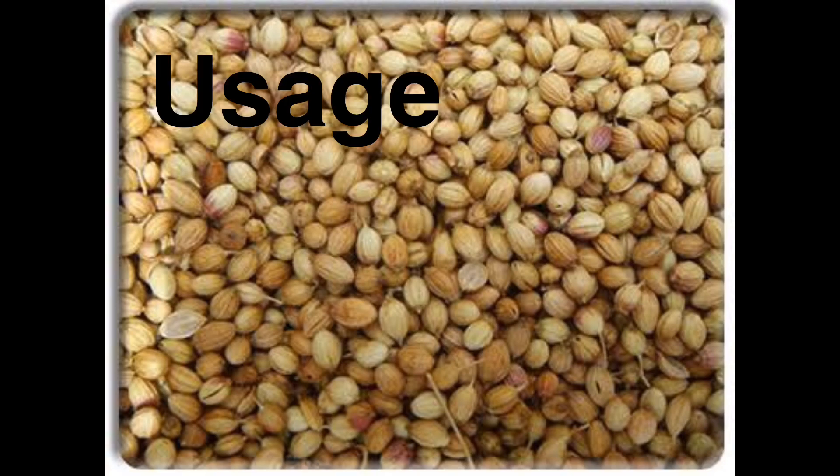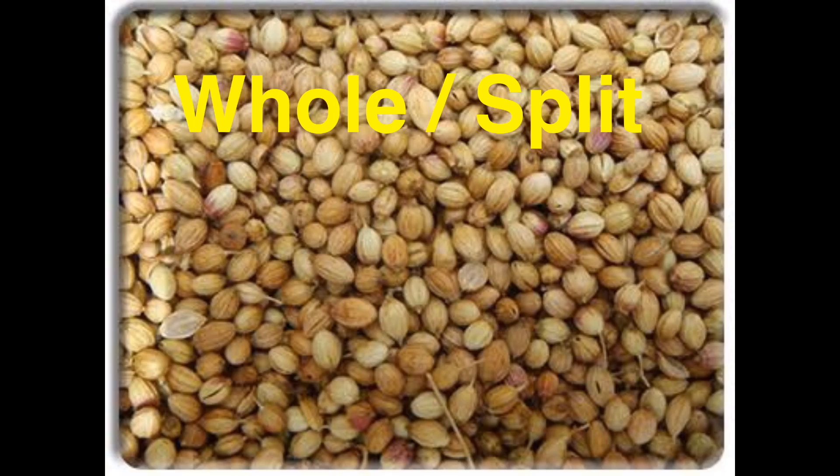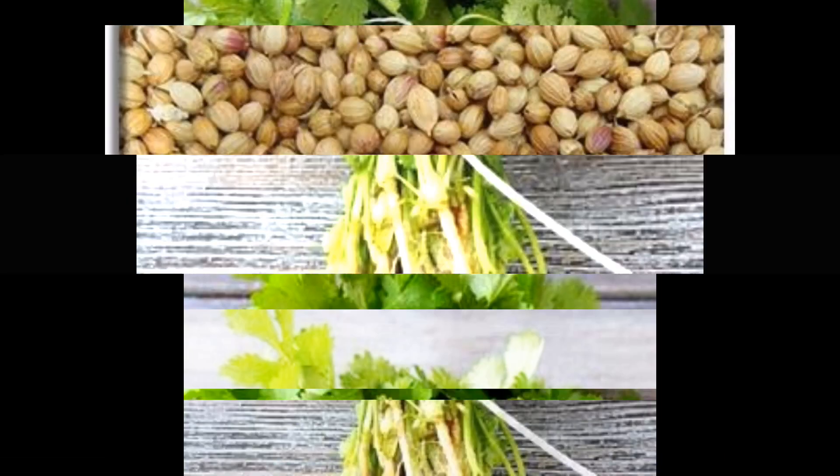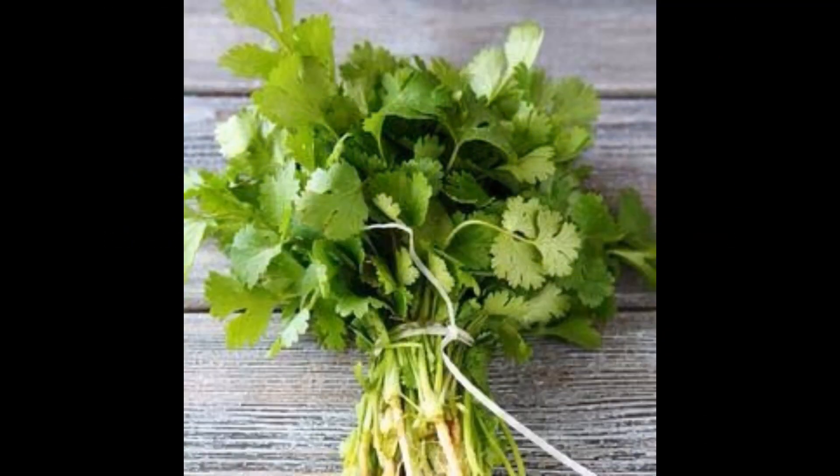Now, for the usage of coriander: the seeds are used as a condiment and for their medicinal properties. They can be whole or split, and are used in Indian spices as powder or in the form of oil. The leaves of coriander are significant in the culinary world for garnish and for the spiciness they can create.